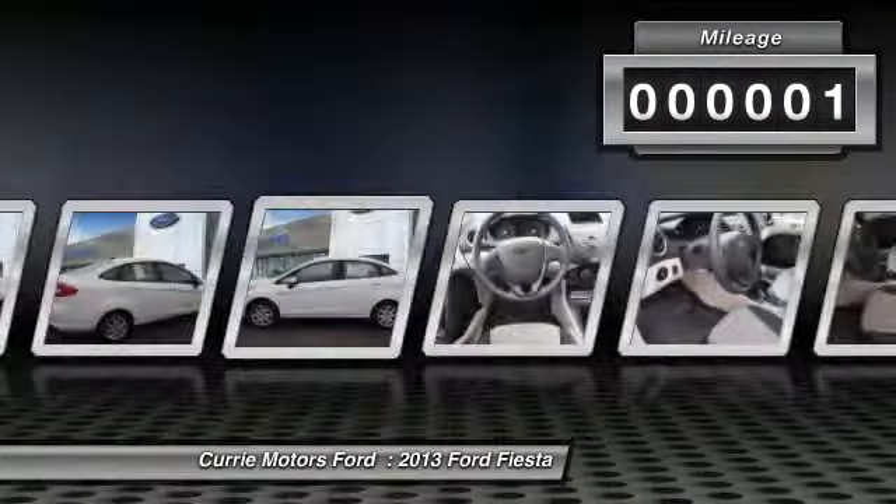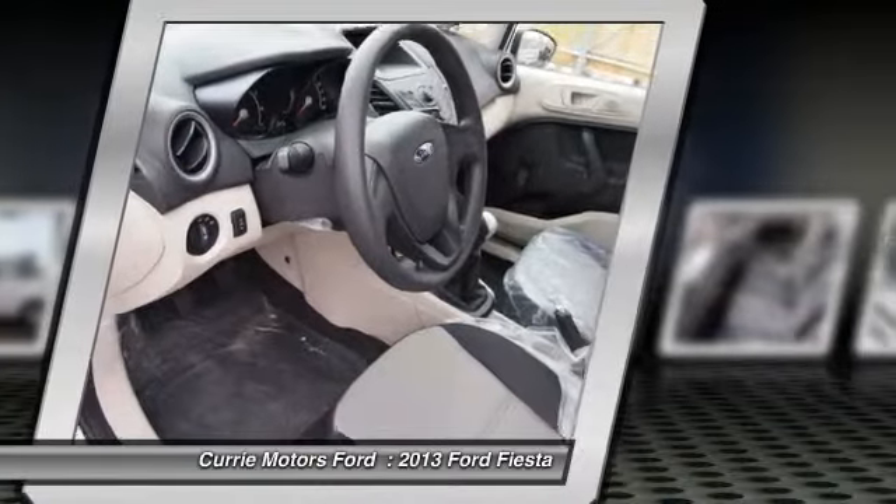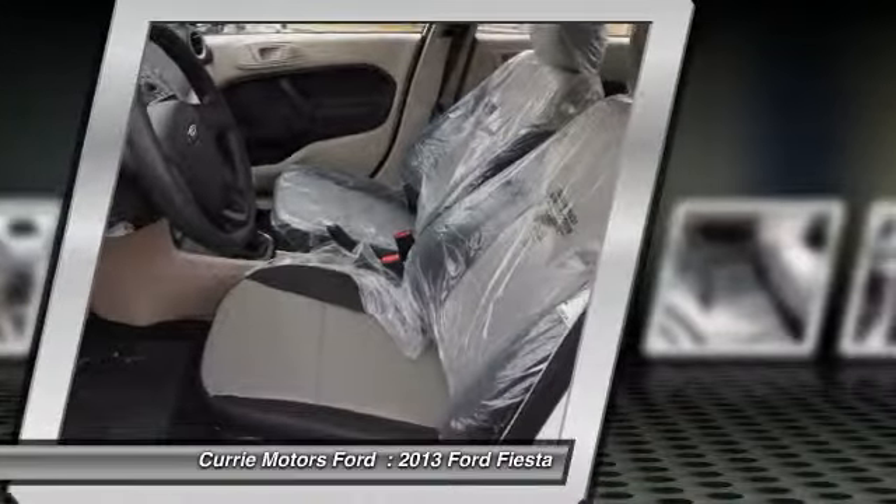Here are some of this vehicle's great options: dual airbags, front air conditioning, adjustable headrests, power steering, bucket seats.